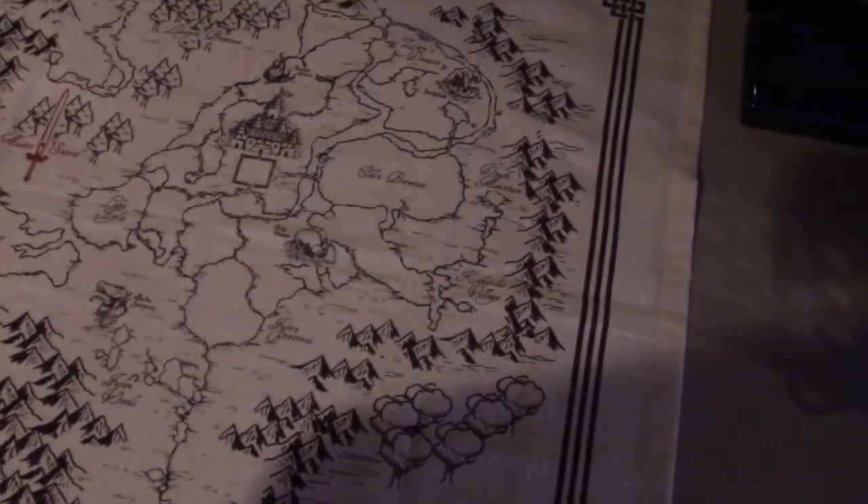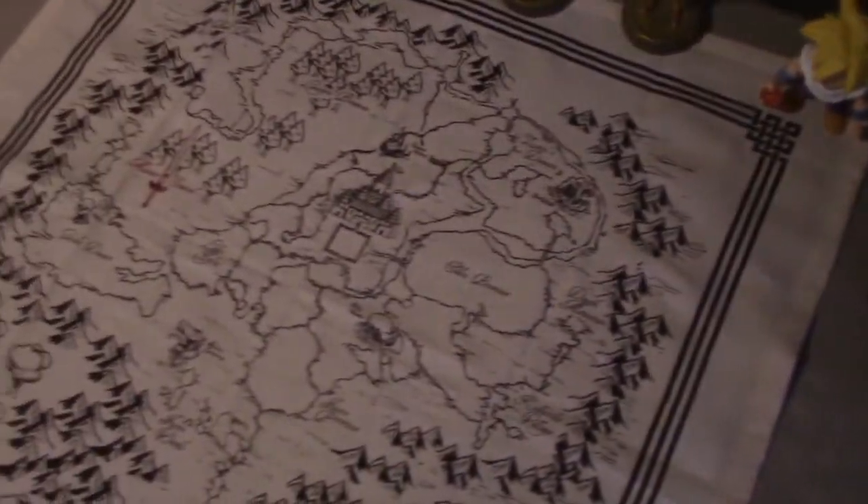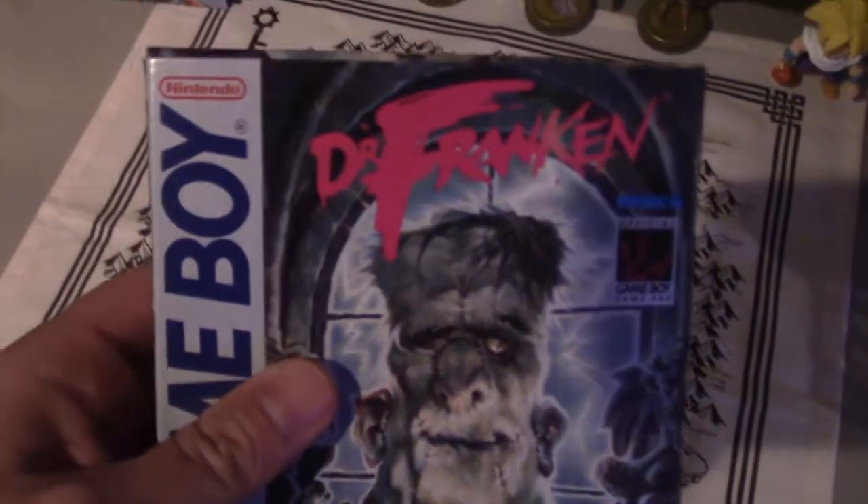Anyway, I've been really into collecting original Game Boy lately. It's pretty cheap to collect for and there are a lot of fun games, really easy to pick up and play whatever you want, so I've definitely been diving into that.